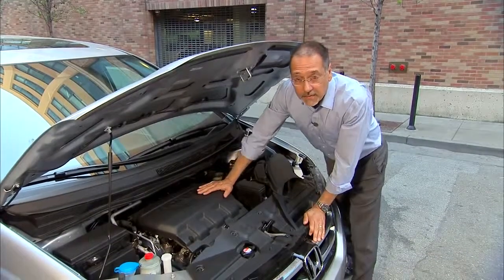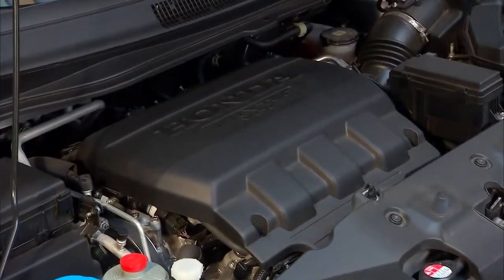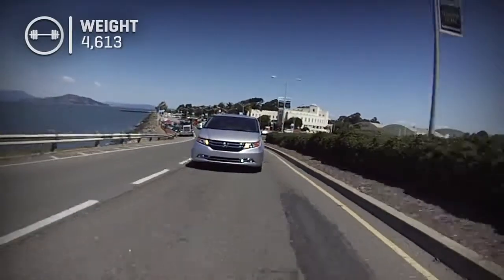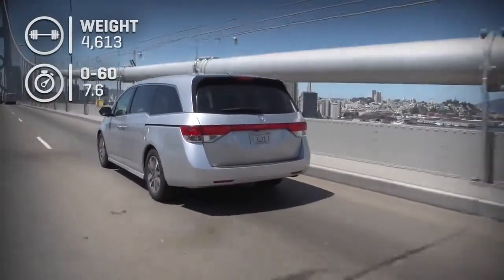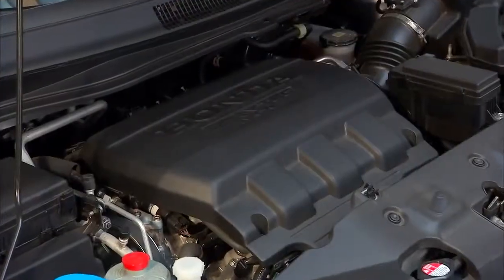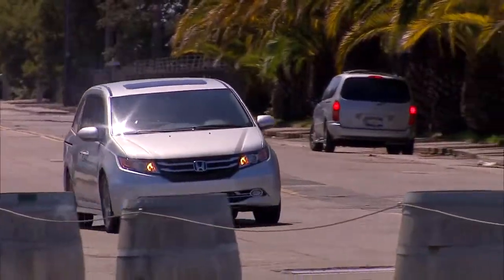Under the hood is pretty garden-variety Honda stuff, but that's not a bad thing: a 3.5-liter V6 sitting side-saddle. No direct injection, no turbos, nothing like that. The numbers: 248 horsepower and 250 foot-pounds of torque. This vehicle weighs around 4,600 pounds in this trim, yet it gets to 60 in a little over seven and a half seconds, while still delivering 19/28 MPG. There are a lot of noise, vibration, and harshness technologies here — for example, the engine sits on active engine mounts that intelligently counteract the engine's own harmonics to cancel them out before they transfer into the body shell.